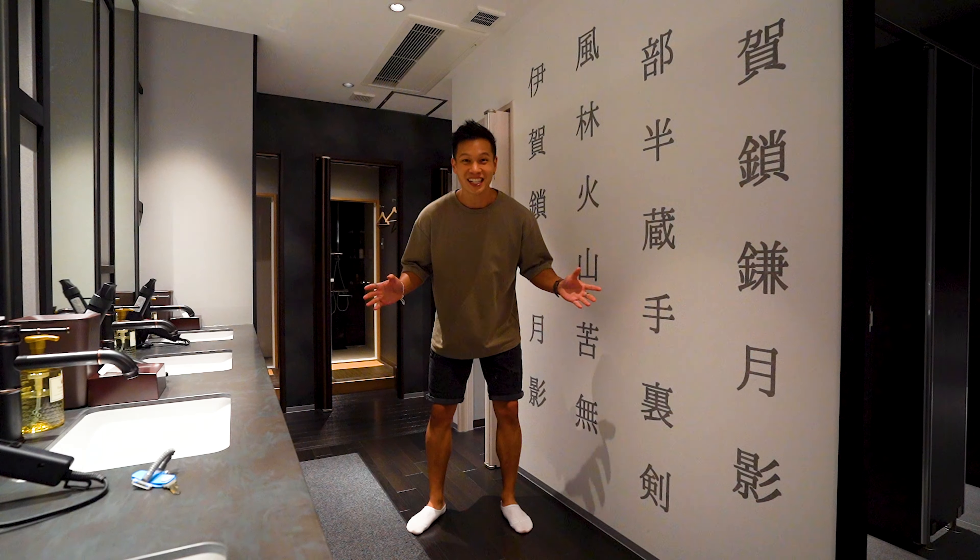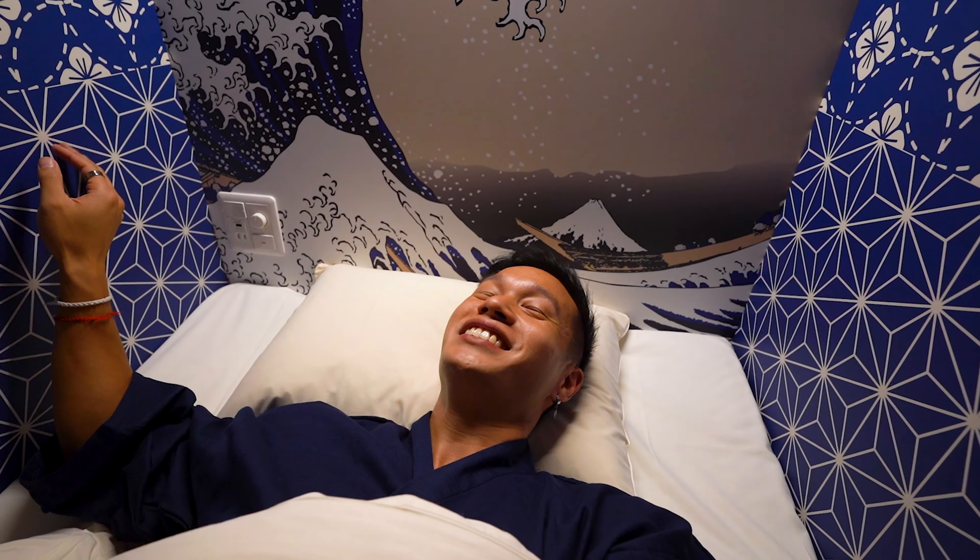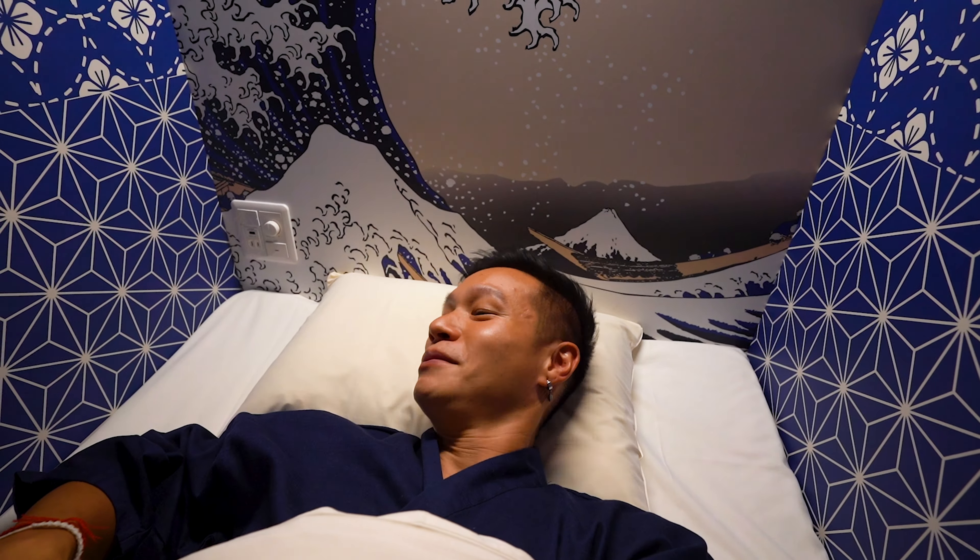It's getting late - time to get changed into our night gear. Not too bad, isn't it? This actually comes for free when you stay over - you just put it back in the laundry basket the next day. It's quite nice, really good. It's been a long day and so much fun exploring this capsule hotel. The mattress is actually quite nice - it's firm, which I really like. Good night, fam.